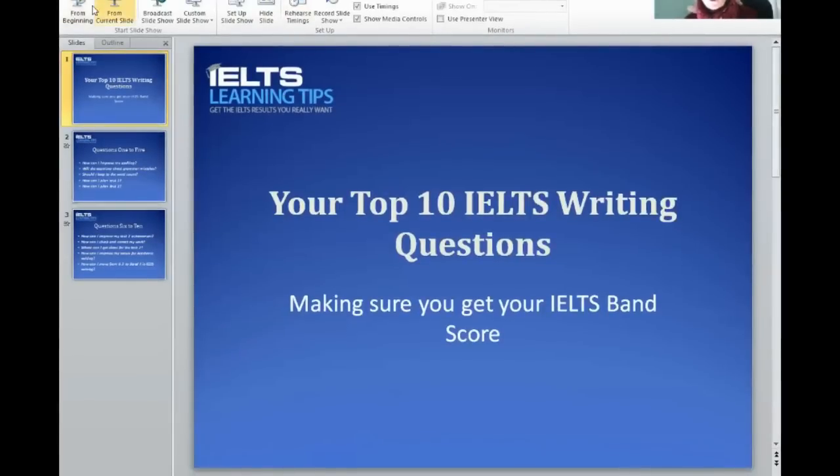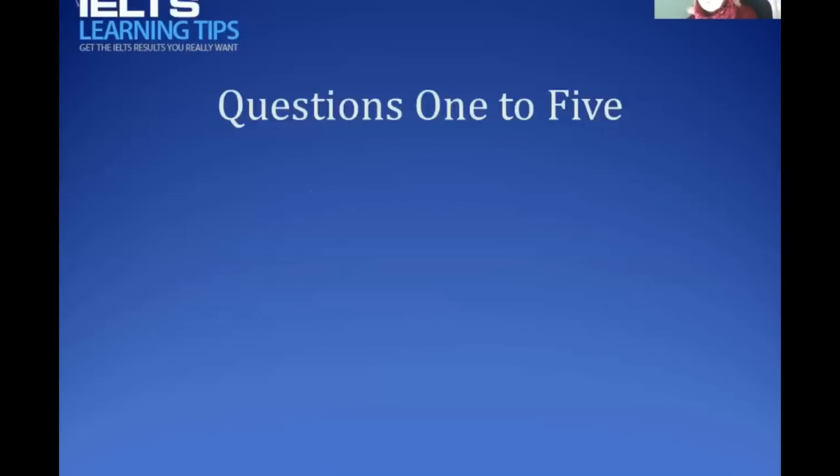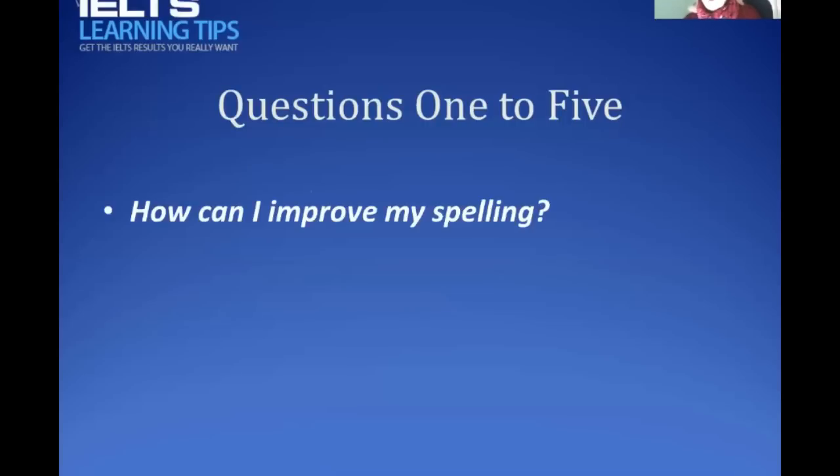Let me start with the top ten IELTS writing questions. Sometimes these questions are things you think you know — it's a silly question, I don't want to ask it — but remember there's no such thing as a silly question, and if you have that question it's quite likely that another ten people have it too, so it's always useful to get the answer.